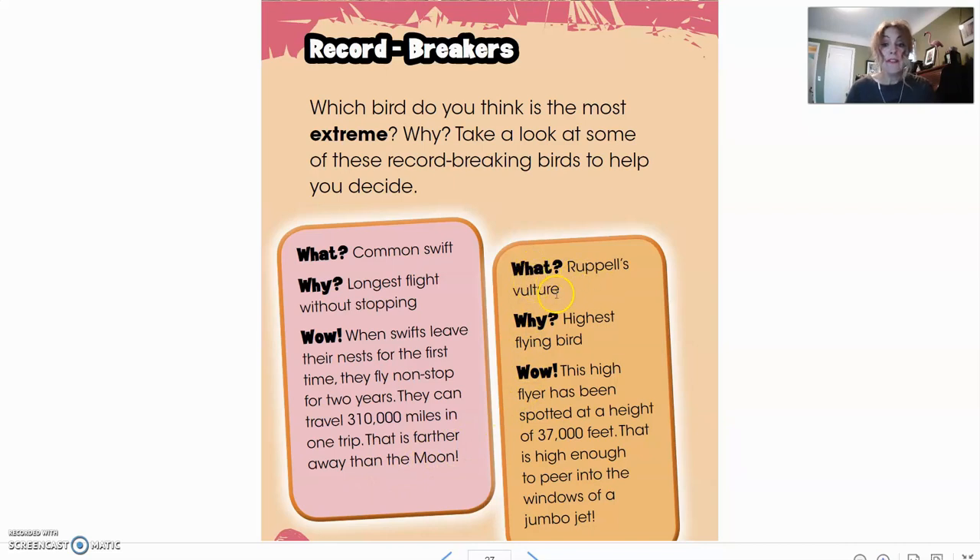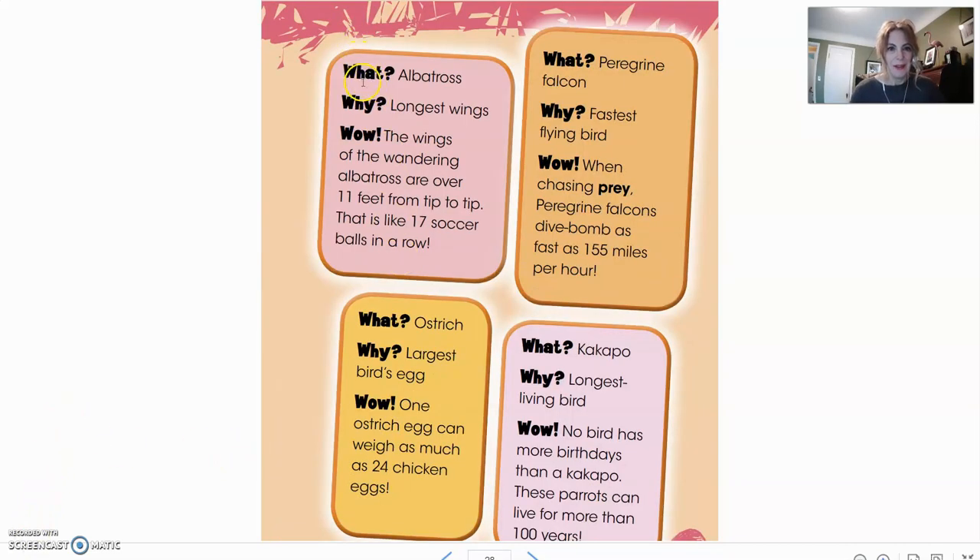Ruppell's vulture is the highest flying bird. This high flyer has been spotted at a height of 37,000 feet — that is high enough to peer in the windows of a jumbo jet. And another nominee: the albatross, for the longest wings. The wings of the wandering albatross are over 11 feet from tip to tip — that is like 17 soccer balls in a row. Some pretty big wings there.